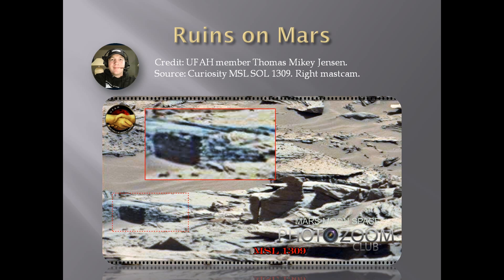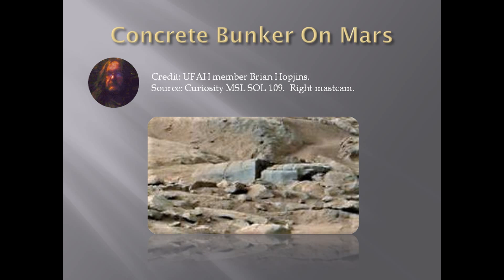The next one here is an amazing find made by my good friend Brian Hopkins, founder of Martian Archaeologist on YouTube — go have a look at his channel. We call it 'the bunker,' but notice again what we're looking at is a small object. When you look at the Curiosity image, you'll find it's no more than 15 to 20 centimeters wide, but it does look like a concrete bunker.